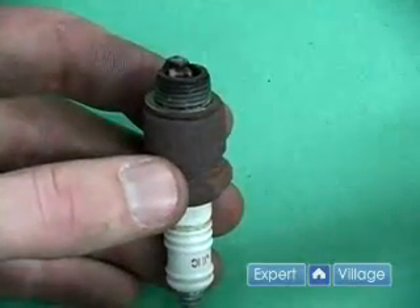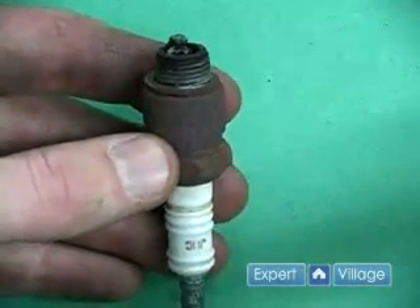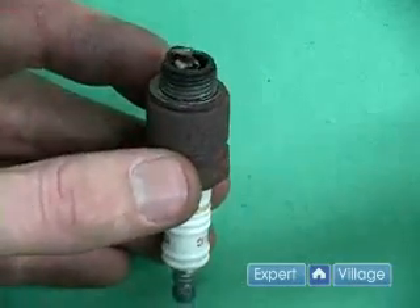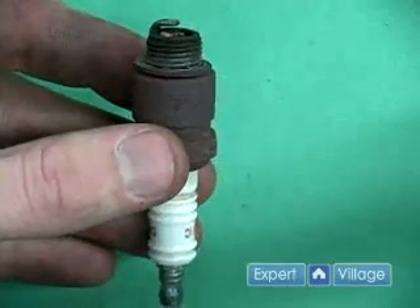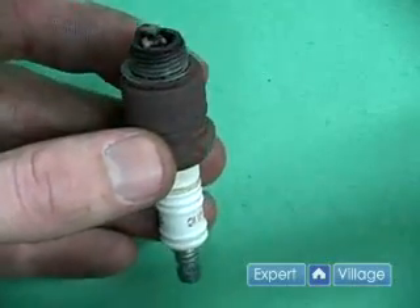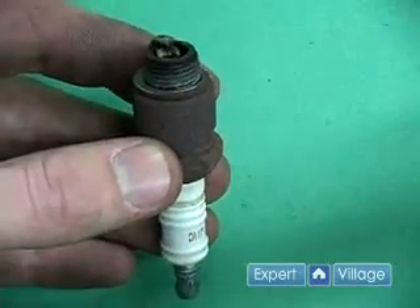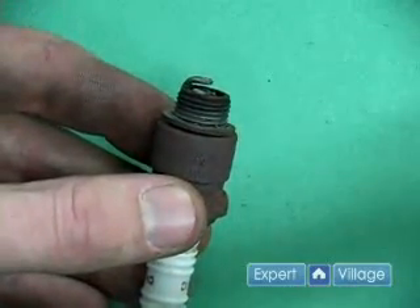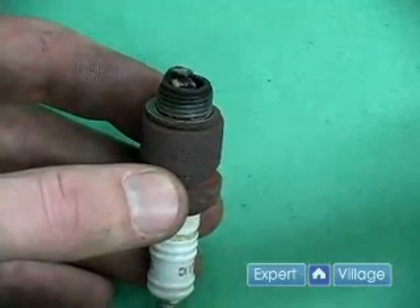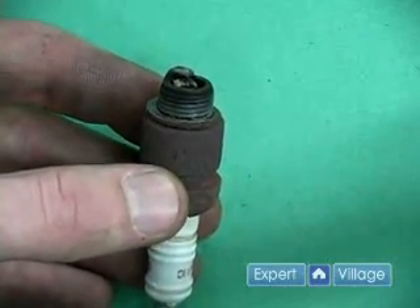When a spark plug becomes fouled such as this one, it dramatically decreases engine performance and will reduce fuel economy. A good way to fix that is to either replace your spark plug, or you can take them out and clean it as I will show you in the clips ahead.